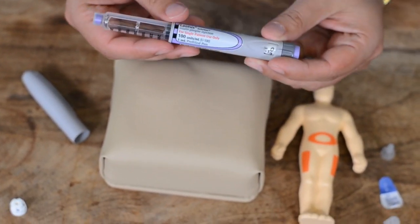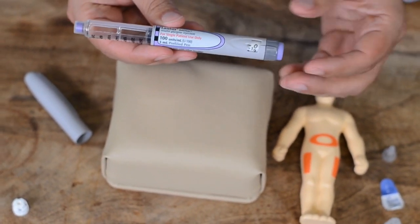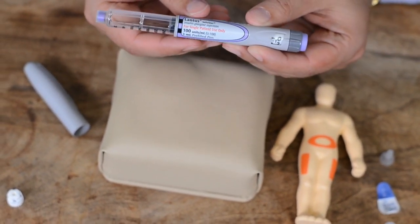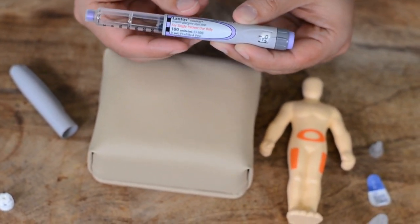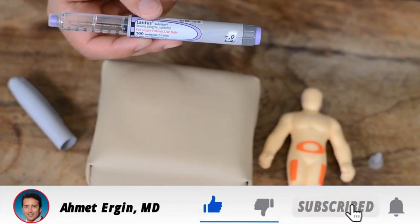This is a daily medication — a long-acting insulin that you use only once a day. In very high doses, sometimes your physician may advise you to take it twice a day, but typically this pen is used only once a day. Thank you very much. Have a wonderful day.